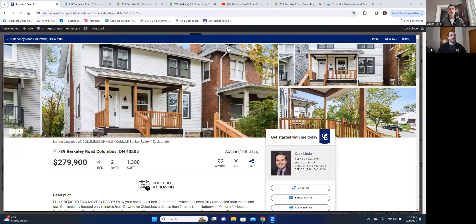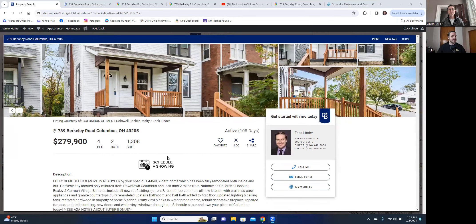Well, thank you for having me, Jason. So 739 Berkeley Road in Columbus — I think the real key with this one is all about the location. But the quick details on the house: this is going to be a four bed, two bath, just over 1,300 square foot house. Let me do a quick screen share here and pull up my website, zlinder.com, to give you a quick overview of the house itself.